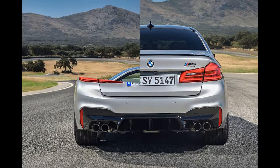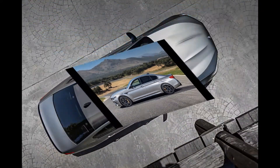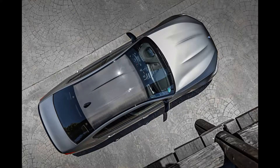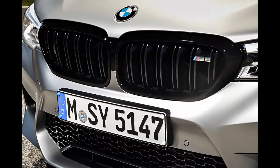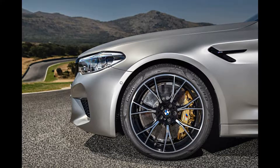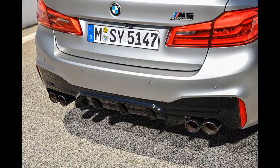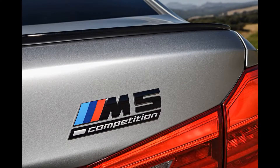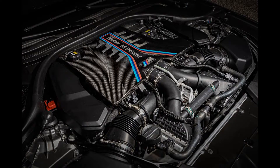The carbon ceramic brakes deliver tireless and powerful stopping ability, although at £7,495 they're not cheap. The BMW M5 Competition is priced at £96,205 and features a 4.4-litre V8 turbo producing 616 bhp and 750 Newton metres, with an eight-speed auto and four-wheel drive. It hits 0–62 mph in 3.3 seconds, tops out at 155 mph, and returns 26.1 mpg with 246g/km of CO2.